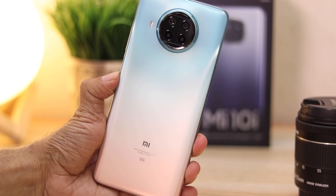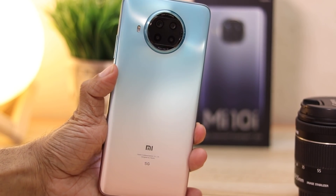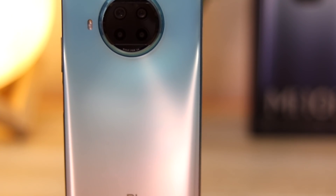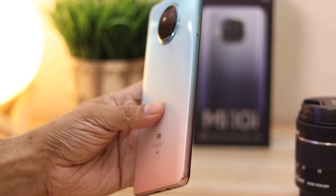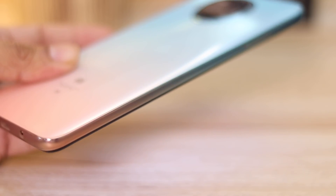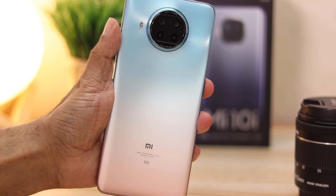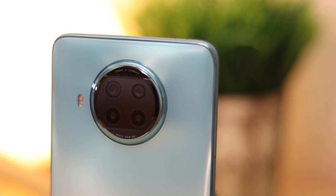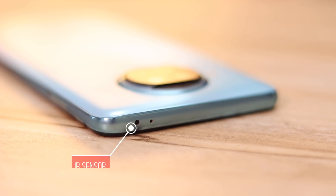The back of the phone is made of glass and the frame is plastic. The Pacific Sunrise color is a visual delight — blues fading into pearl white and further to a rose-goldish red. It's gorgeous. The same gradient is also seen on the side frame, making it look even more seamless. It has a matte soft finish that feels amazing. The front and back glass are protected with Gorilla Glass 5. There's a quad camera setup on the back with dual-tone flash, and on the top is an IR sensor to control TVs, air conditioners, or anything with IR — something we don't see on many smartphones anymore.